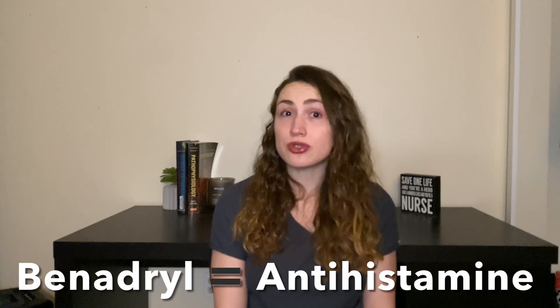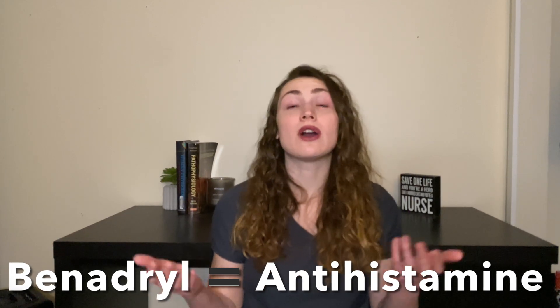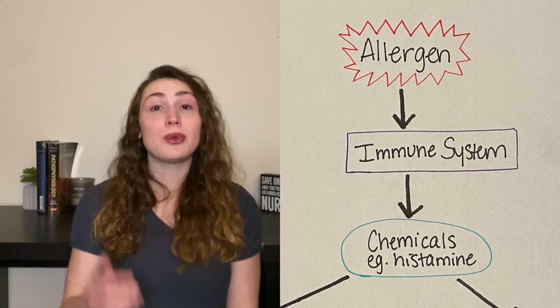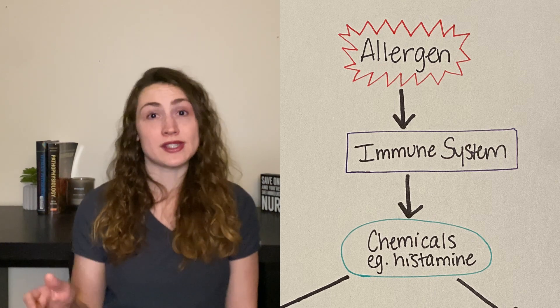Now many of these chemicals have fancy, complicated names, but because they all do similar things, we don't need to talk about every one of them. The primary one I want to mention is called histamine. The reason I want to mention it is because many people take Benadryl for an allergic reaction, and Benadryl is an antihistamine, which means it combats the effects of histamine. So big picture, you have an allergen that triggers the immune system to release chemicals, one of which is histamine.